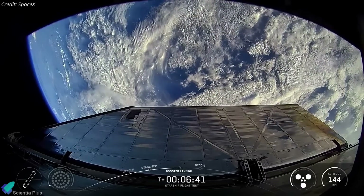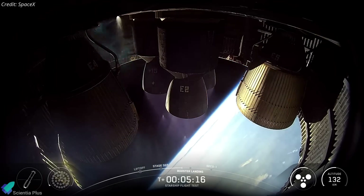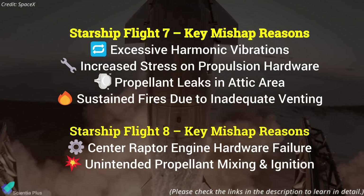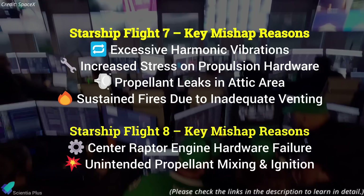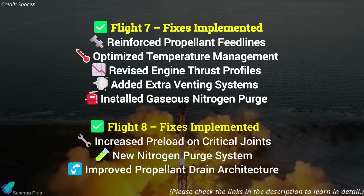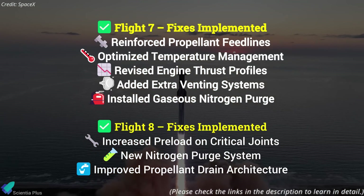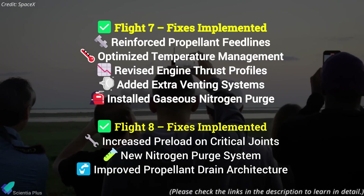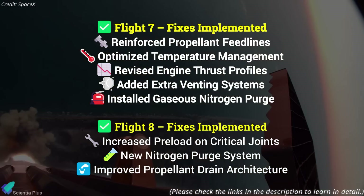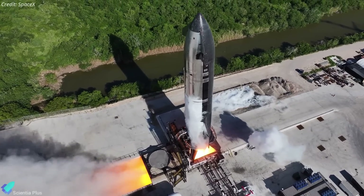After separation, Ship 35 continued its ascent along the planned trajectory. In the past two missions, structural and propulsion issues — like fuel line ruptures from unexpected harmonic vibrations and propellant leaks causing ignition outside the combustion chamber — led to engine failures and prevented the ship from completing its ascent burn. To address these problems, SpaceX implemented several design upgrades on Ship 35, including reinforced propellant feedlines, optimized temperature management, revised engine thrust profiles, increased preload on critical joints, added venting systems, a gaseous nitrogen purge, and improved propellant drain architecture. They also ran extensive long-duration Raptor firings at McGregor and static fire tests at Starbase to replicate issues and validate the fixes.